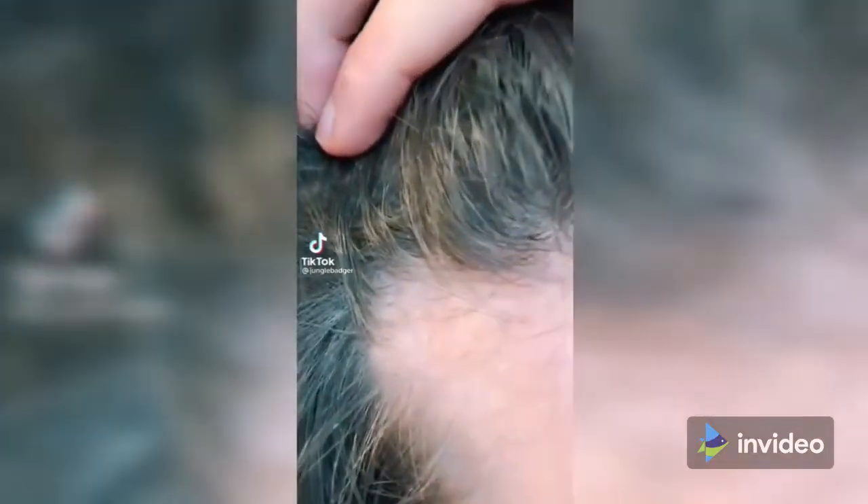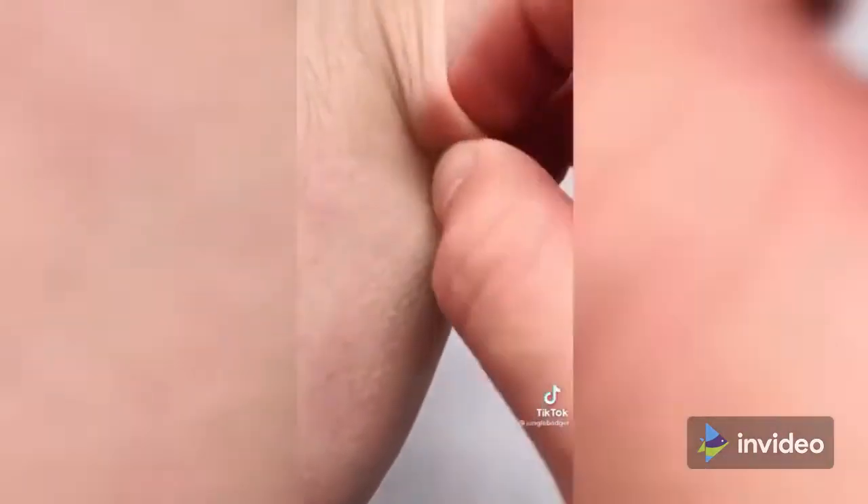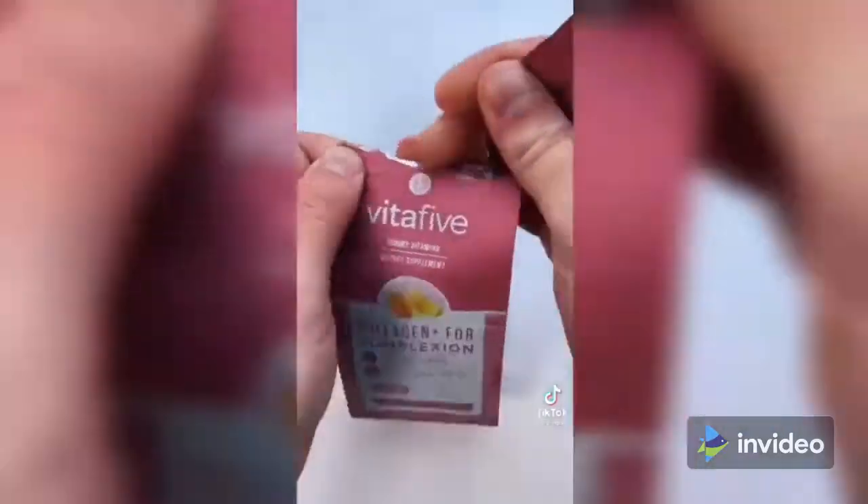Did you know that collagen in your body starts to break down around the age of 25? Think of collagen as the glue that holds your body together — when it degrades, the aging process starts, meaning thinning hair, wrinkled skin, and painful joints. Vita 5 have created these collagen gummies, and by taking just two a day you'll see smoother skin and an improved hairline. They also taste great and come in eco-conscious packaging.